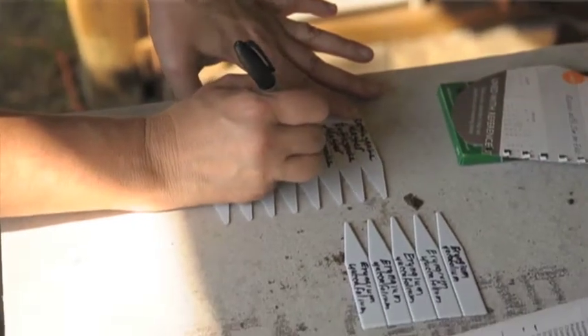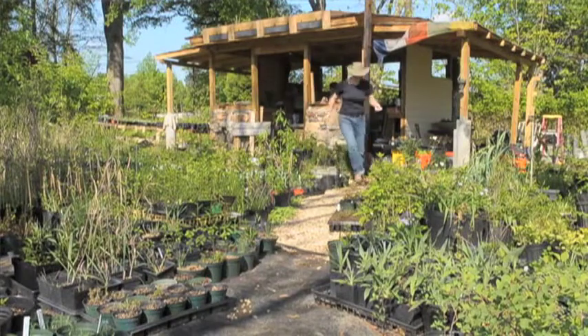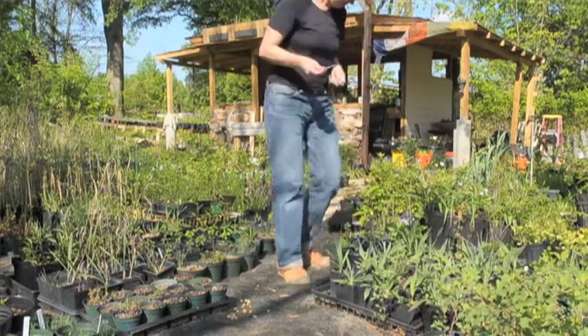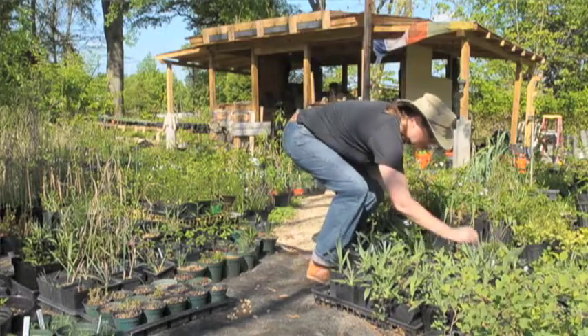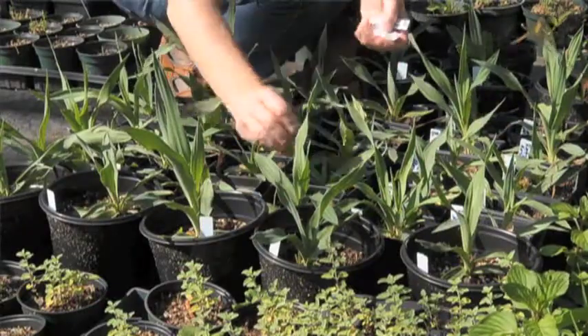Birds — backyard bird habitat is very important. Birds are migratory and they always pass through this area at certain times of the year, and a lot of times they are looking for food. They're also looking for forage, for habitat, for ways to ease their journey back north or find a spot to nest down here.